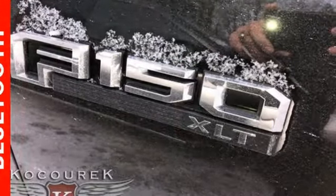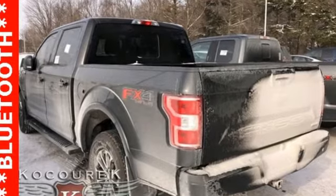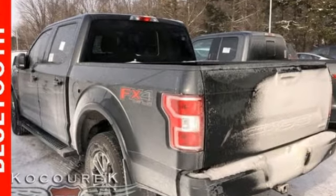Built on tradition, built to last. Ford. Driving is believing. Test drive it today.